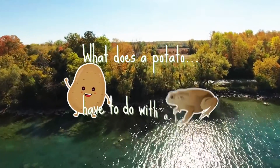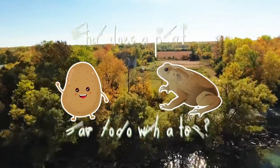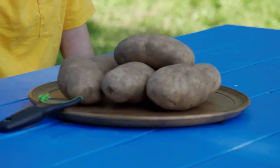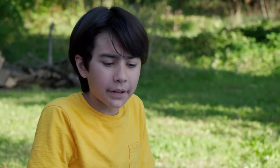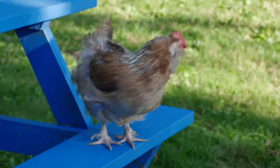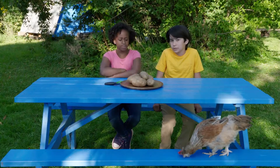What does a potato have to do with a toad? I don't know, Ava. Potatoes are brown and lumpy, so they kind of look like a toad. Better keep thinking.